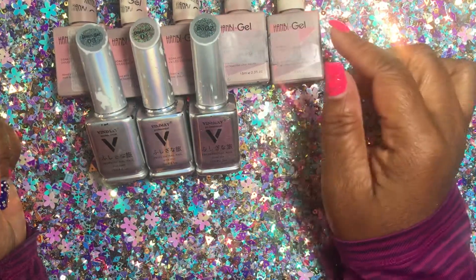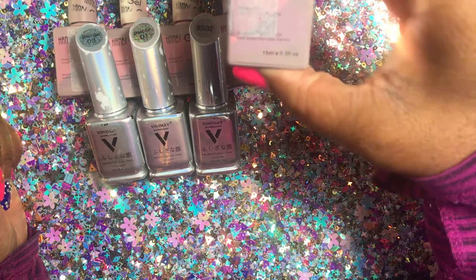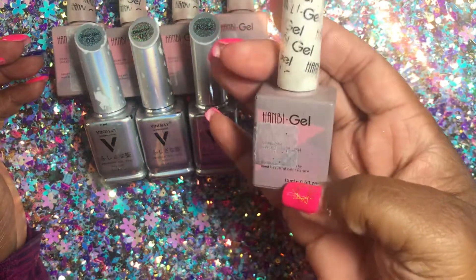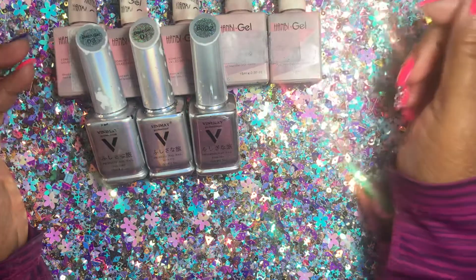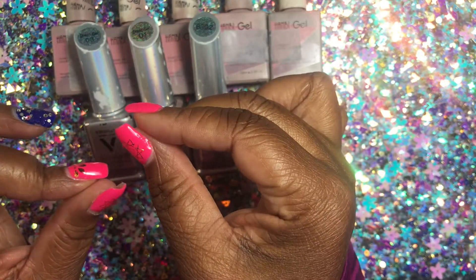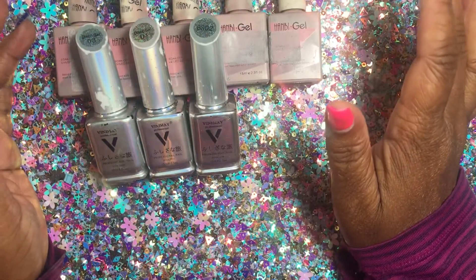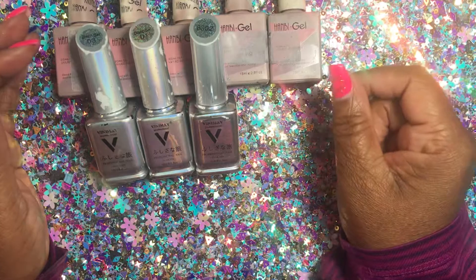I've been seeing this polish — I guess you pronounce it Hambi, H-A-M-B-I — and it's a reflective gel polish. My bottles are all beat up even though I cleaned them off, and I still have some glitter on there. These are all reflective gel polishes, and on one bottle the brush was just broken off — it was a dark gray reflective color and it spilled over everything inside the bag.